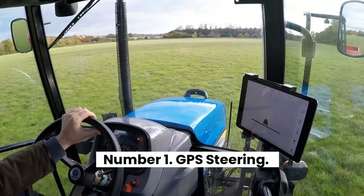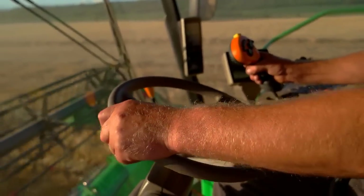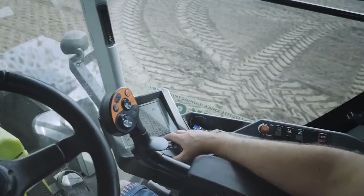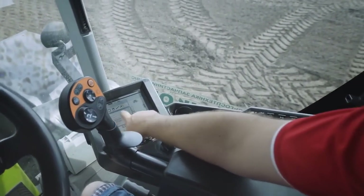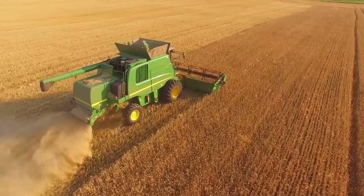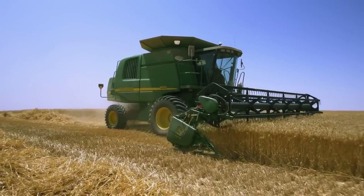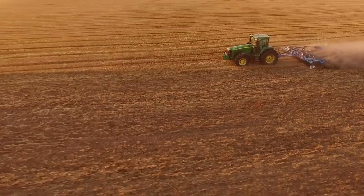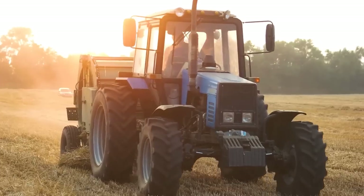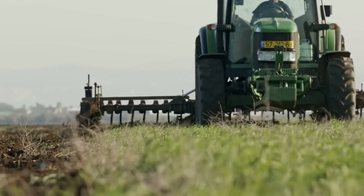Number 1: GPS Steering. Farmers who aren't yet ready to hand over the tractor keys to a machine can still take advantage of new technology to make the most of their time behind the wheel. In the same way that GPS helps drivers find the shortest route from point A to point B, mapping systems are being widely used to help farmers follow a straight line when plowing their fields. In a 2014 survey by British publication Farmers Weekly, growers cited GPS steering as the top new farm technology in use, ahead of robotic milking machines and smartphones. It allows them to save time, energy, fertilizer, and seed by ensuring they don't cover the same area twice.